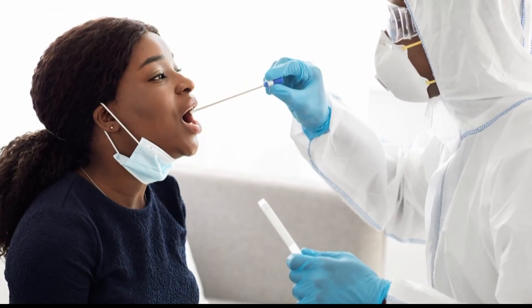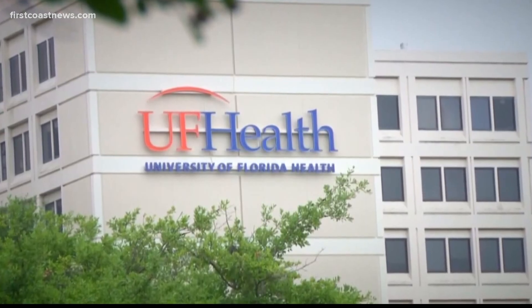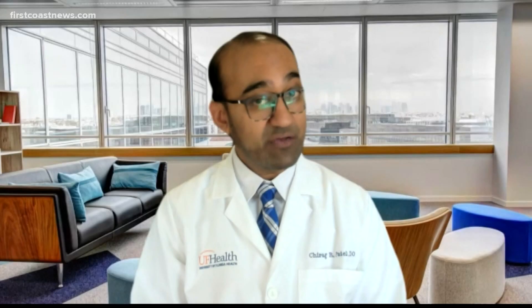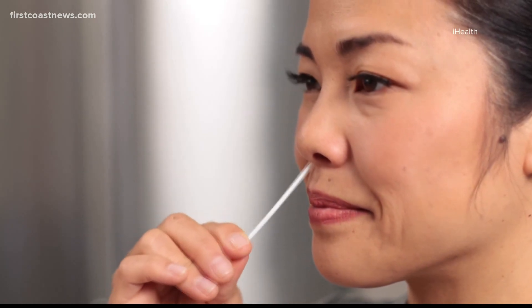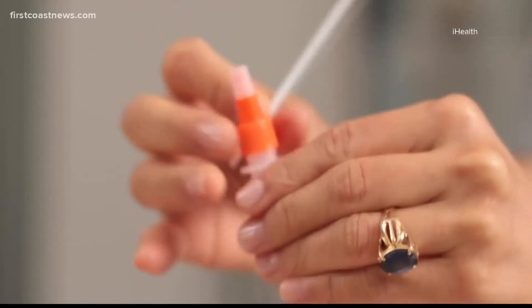But that doesn't mean you should swab your throat instead of your nose when you test for COVID. Dr. Sharag Patel, assistant chief medical officer at UF Health Jacksonville, says that's not how these tests are designed. When this first started, the manufacturers studied and designed these tests to produce the best results, and ultimately settled on the nose being the most accurate method.